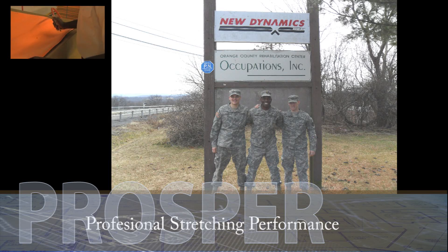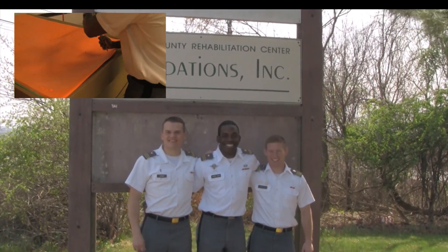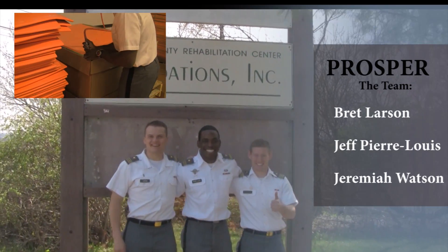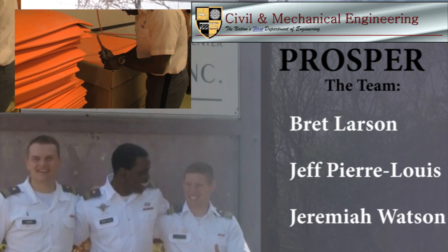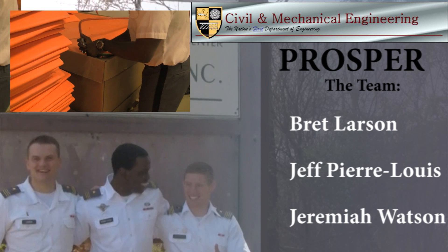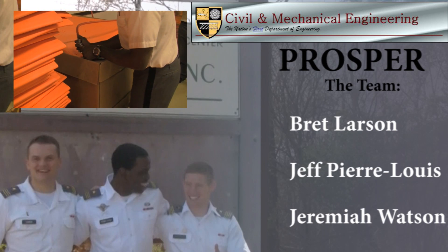Hi, this is cadet Brett Larson from Team Prosper speaking. I'm the one on the left. When our team first formed at the beginning of the fall semester, our first task was to find a design problem. Prosper, meaning Professional Stretching Performance, is a name that our team came up with to describe our mission.